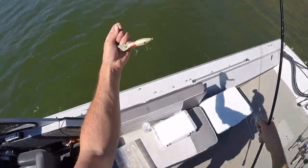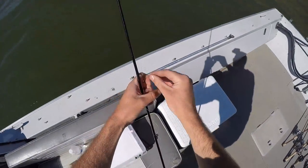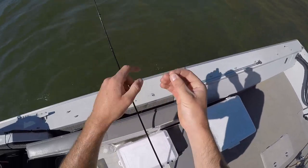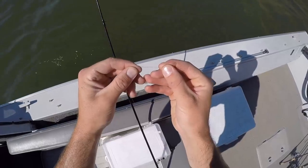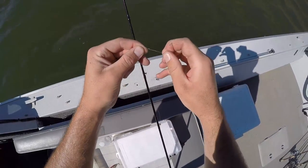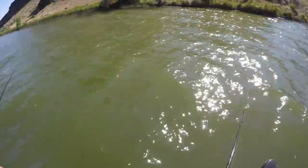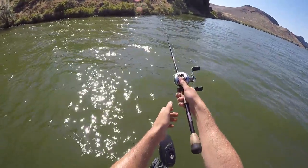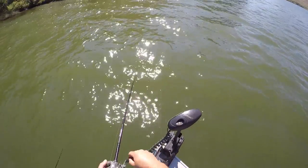Well, that was the first hit. Unfortunately I had something with my line that was really strange. It's like all crinkled up. Almost looks like it's burnt. All right, so we're tied back on here. Let's try this again. Got the first bite of the day on it though — I was only using it probably two minutes.